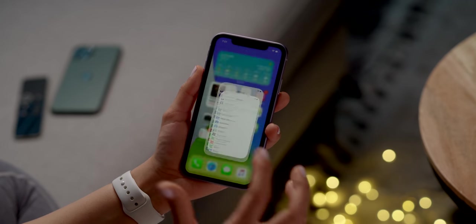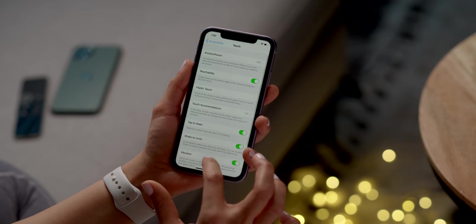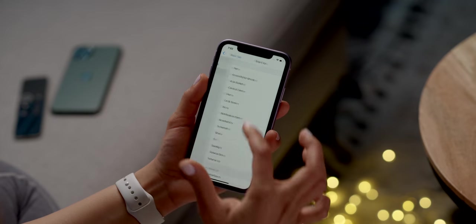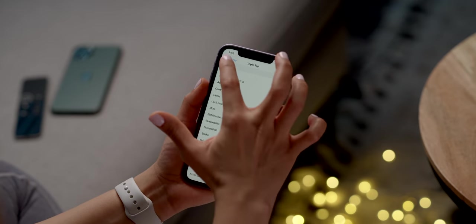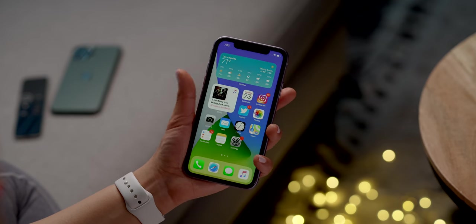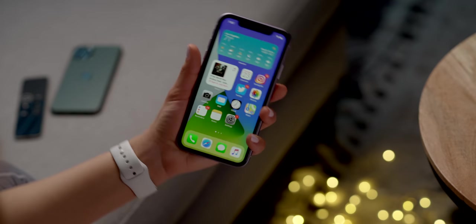Something I definitely was not expecting from Apple: we now have the ability to double tap or triple tap on the back of the phone to trigger certain commands. You access this in Settings, then Accessibility, under Physical and Motor — go into Touch and all the way at the bottom is the Back Tap option. You have double tap and triple tap, each assignable to a number of different commands. I have triple tap set to screenshot, which is super handy because sometimes it's hard to press those two buttons depending on how you're holding your phone.